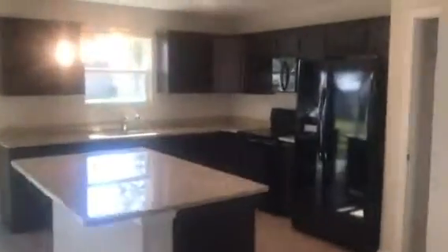The kitchen has granite countertops and full black appliances, including a dishwasher. There's a pantry. And this is the laundry closet. Half bathroom.